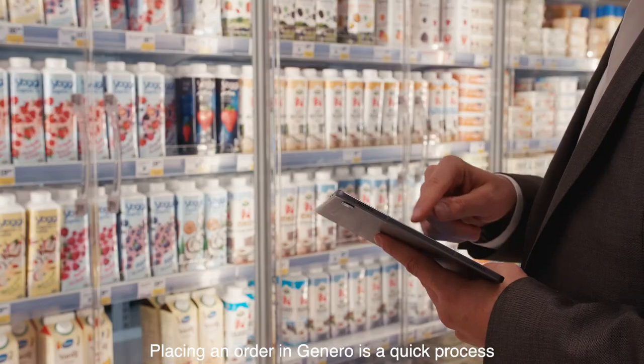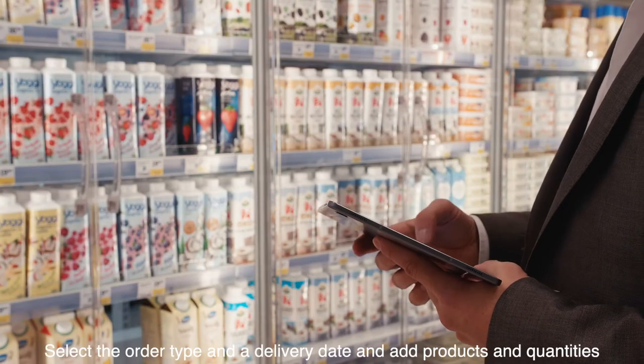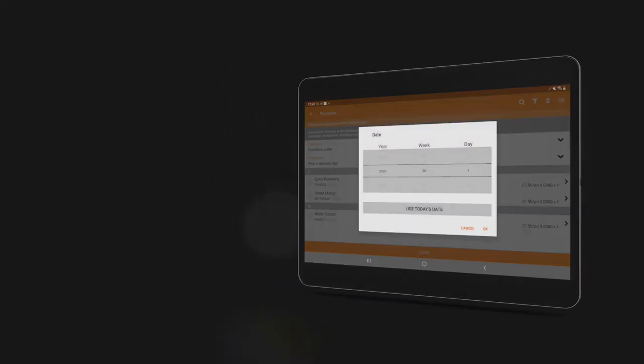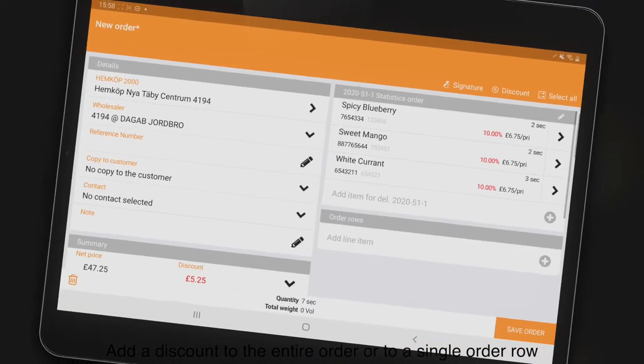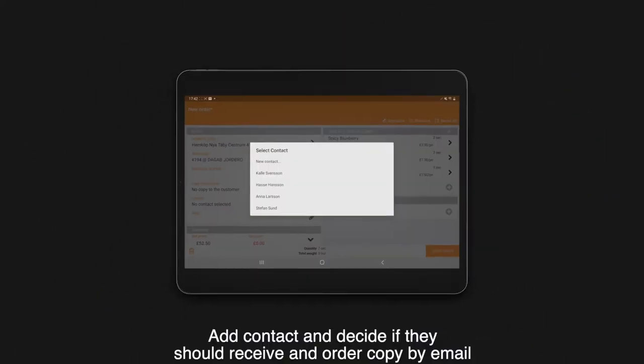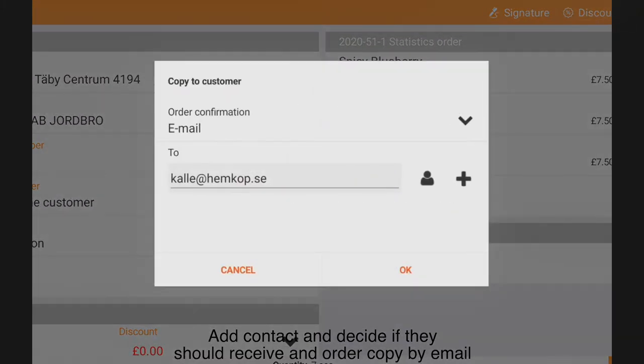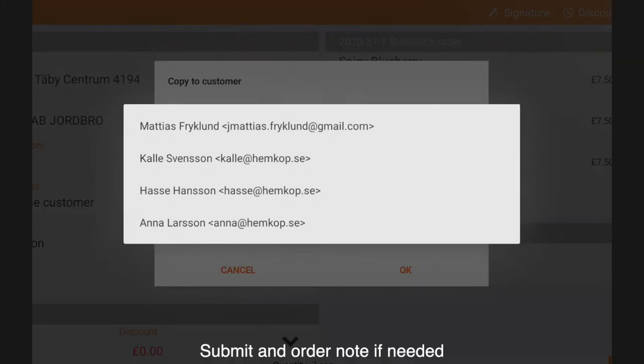Placing an order in Gennaro is a quick process. Select an order type and a delivery date, and add products and quantities. Add a discount to the entire order or to a single order row. Add a contact and decide if they should receive an order copy by email. Submit an order note if needed.